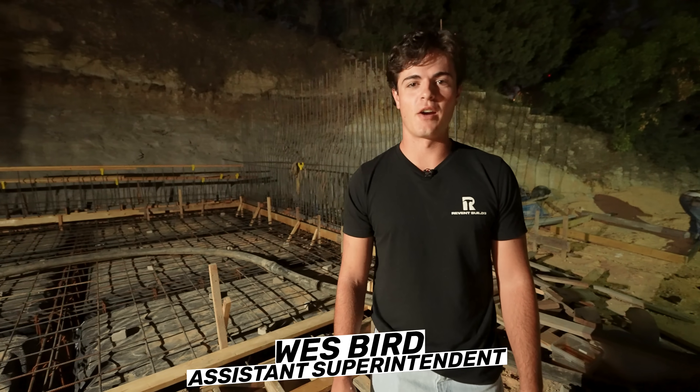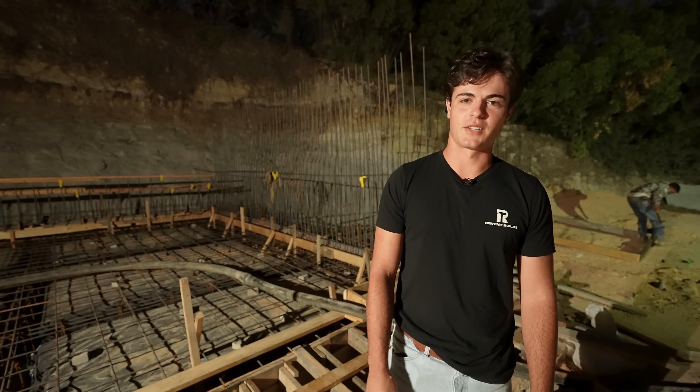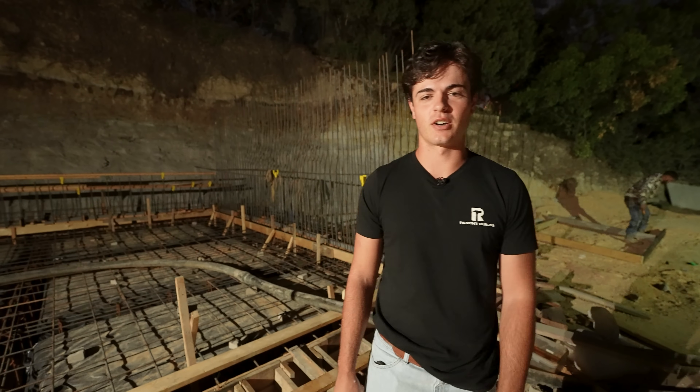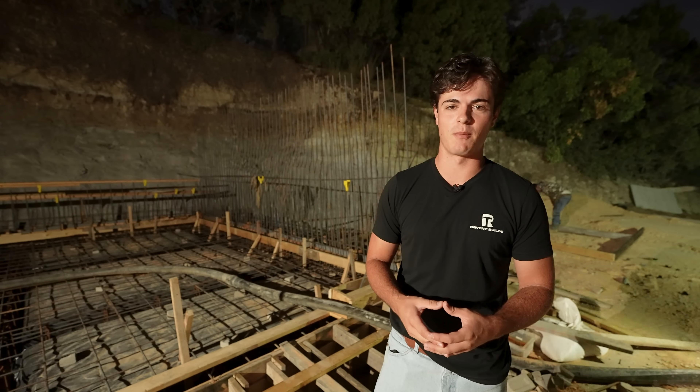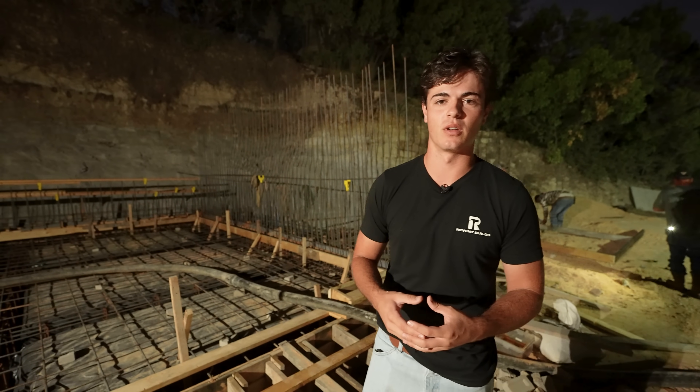We are out here bright and early at the Million Dollar Pool Project. It's about 6:15 in the morning, and the first concrete truck is about to get here. We've got about seven or eight trucks coming in today to pour, and we're just ready to keep this project rolling. Let's go.